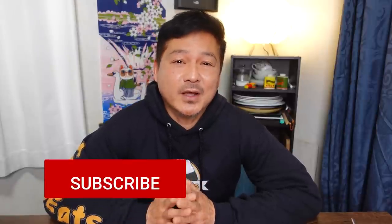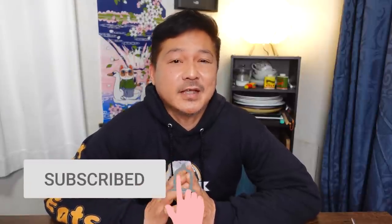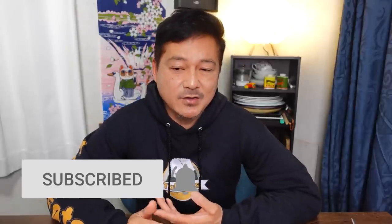Before we get started I want to ask you to please smash that like button — it really does help my channel grow. And number two, consider subscribing to my channel. If you enjoy videos like this one, on this channel I not only eat a lot of food but I also travel a lot and I do periodical live streams.